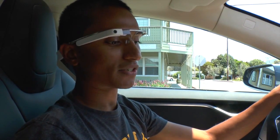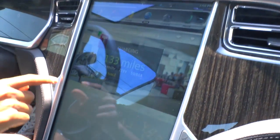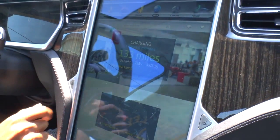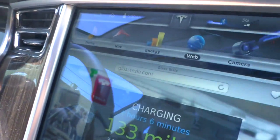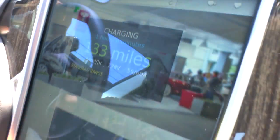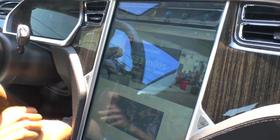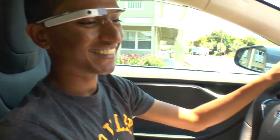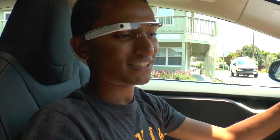Where do I learn more about your Glass app? Just go to glasstesla.com — I can actually bring it up right here on the car. So that's the website right there. Well, very cool — thanks so much for showing it to me. Did you want to see any of the commands? I'll play with it when I'm back home.